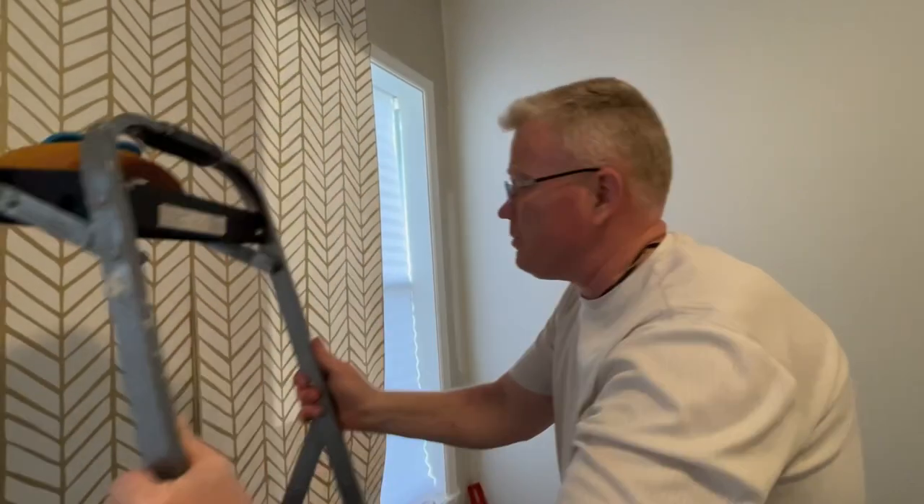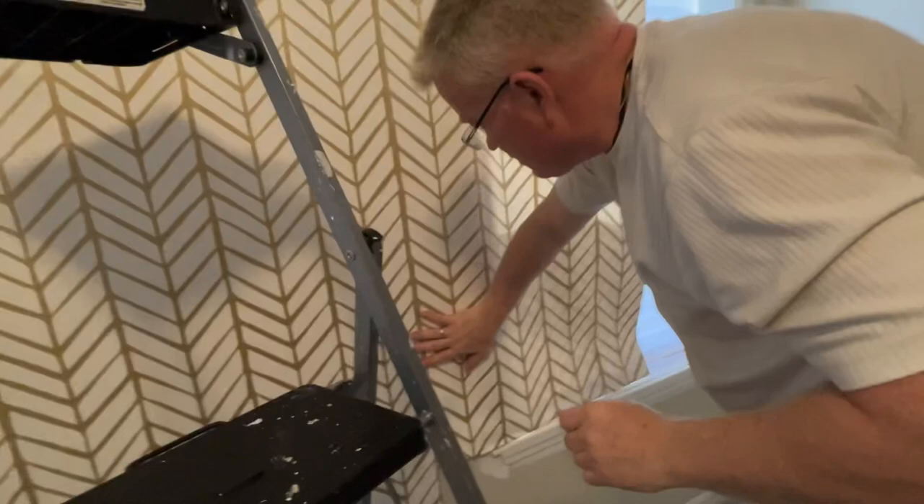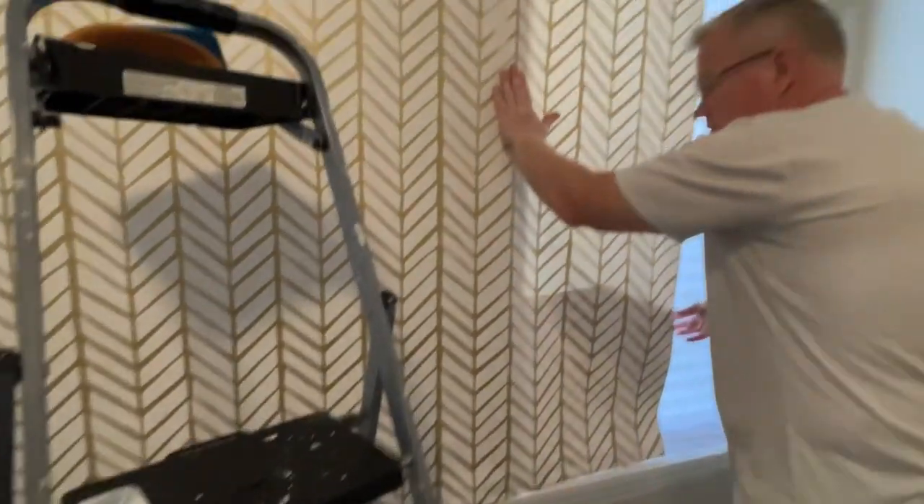I've got to keep my eye on it because it will tear the wallpaper. Now my wallpaper's doubled up here. I'm going to take the weight over it by holding this down.